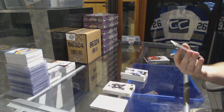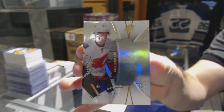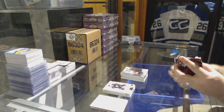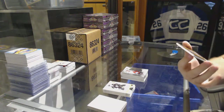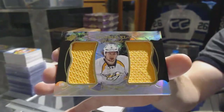For the Calgary Flames, number 2149, Sean Monaghan Base. And we've got a double XL materials, number 2199 for the Predators, Philip Forsberg.